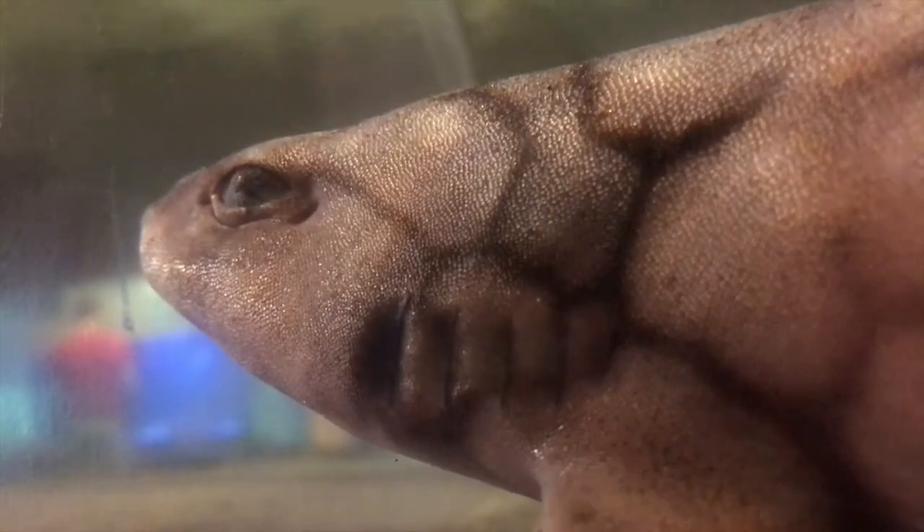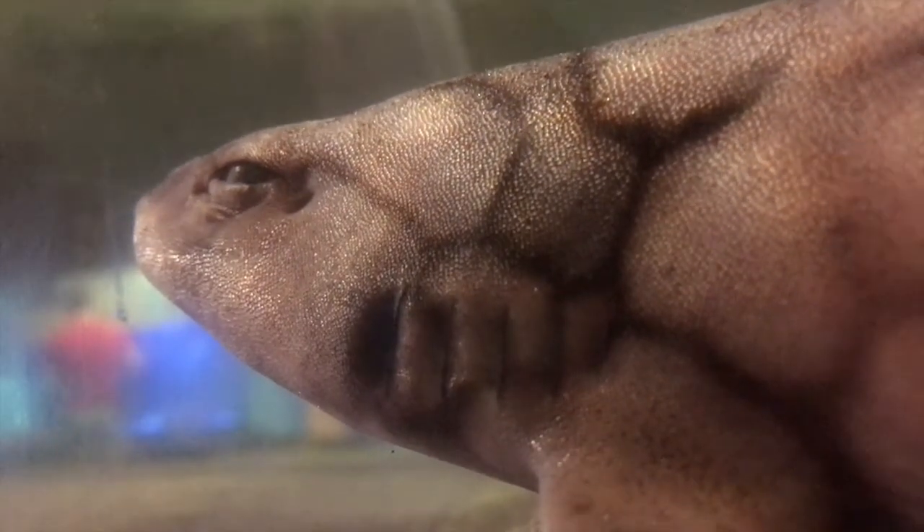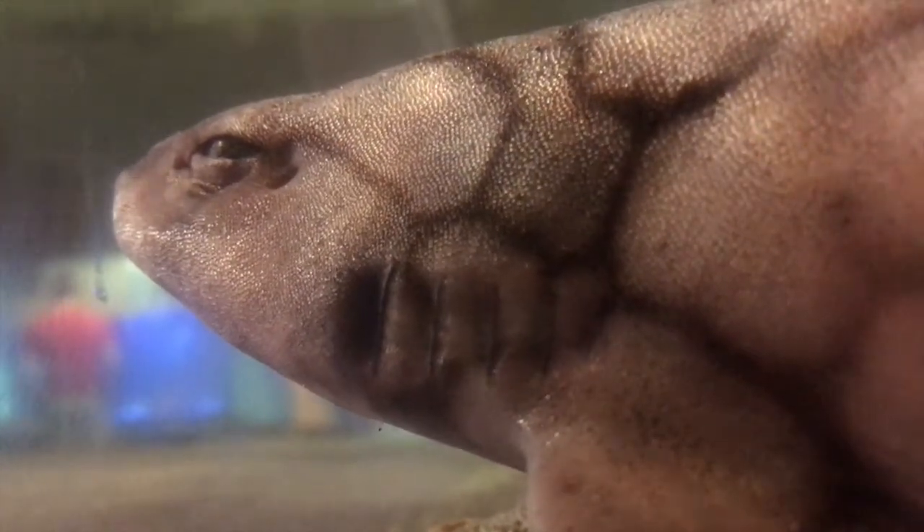This is due to overfishing caused by trophy fishing, bycatch, and also sharks getting entangled in fishing gear. The conservation of shark species in our world's oceans is extremely important to the health of our planet. You can help by choosing sustainable seafood options and supporting organizations that help protect our oceans.